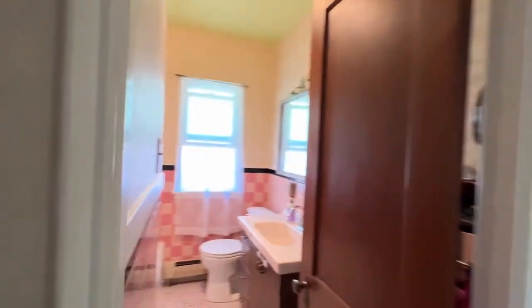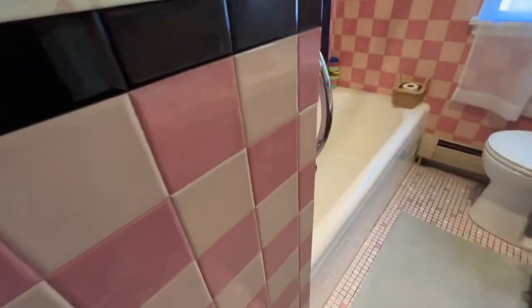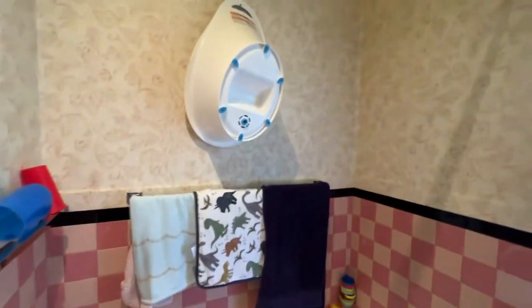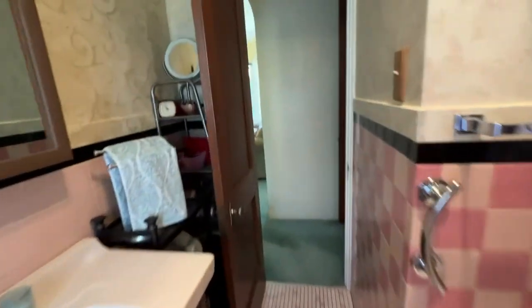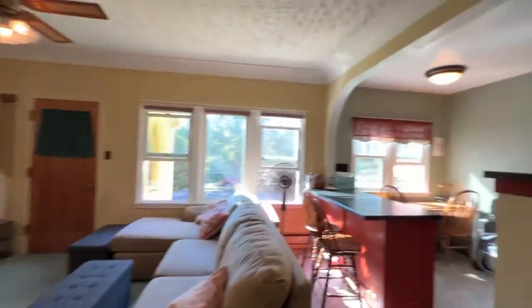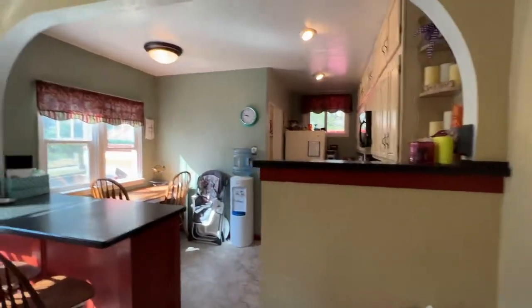And then the bathroom — gotta love the pink tile. It is just a bath, not a shower, but those can be easily put in. I've done it many times.